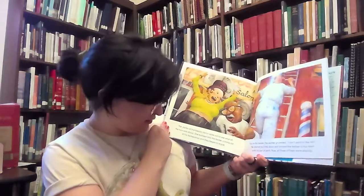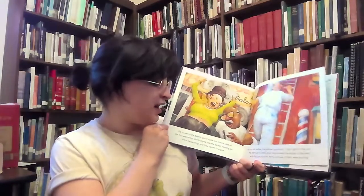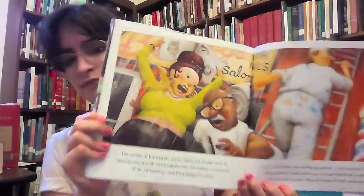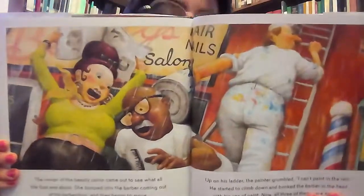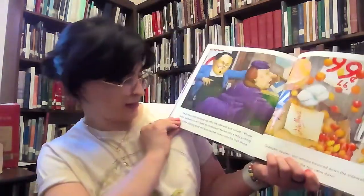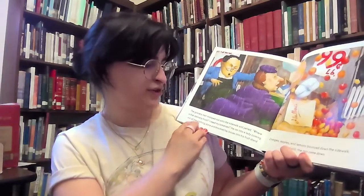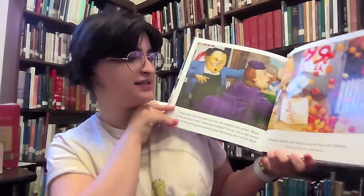The owner of the beauty parlor came out to see what all the fuss was about. She bumped into the barber coming out of his barber shop, and they began to argue. Up on his ladder, the painter grumbled, "I can't paint in the rain." He started to climb down and bonked the barber in the head with his can of paint. Now all three of them were arguing. The grocery man stomped out onto the sidewalk and yelled, "Where is that delivery truck? I need my tomatoes!" He ran into a lady coming out of the clothing store and knocked her boxes into his fruit stand. Oranges, apples, and lemons bounced down the sidewalk. And still, the rain came down.